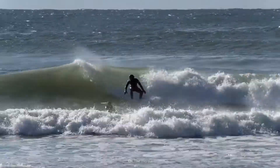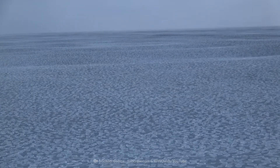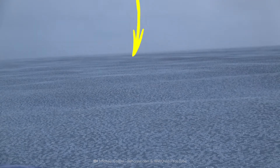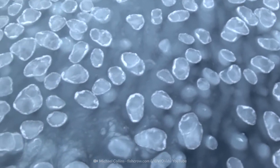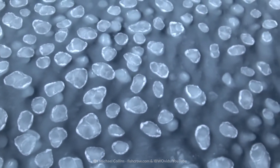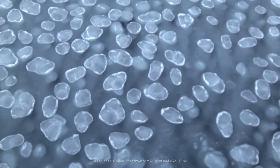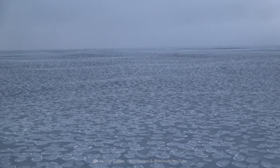Some people are even daring enough to surf on them. In more weird things happening to water, these are icy waves occurring in the Arctic. If you didn't know, waves in the Arctic are pretty rare — it's the smallest ocean in the world, and large ocean swells from around the world don't make their way to this ocean.